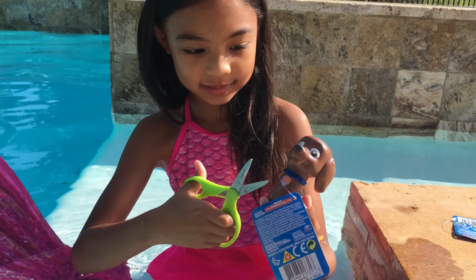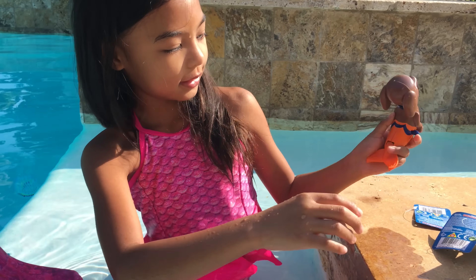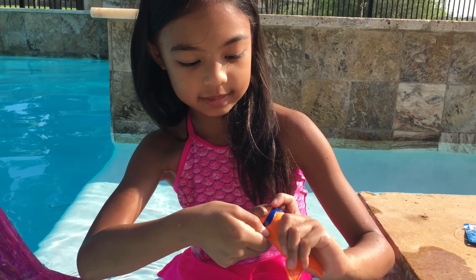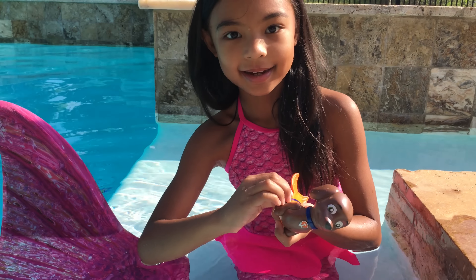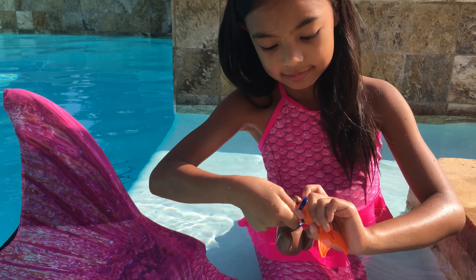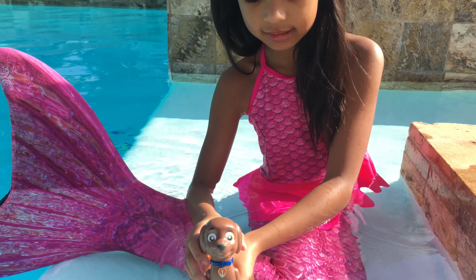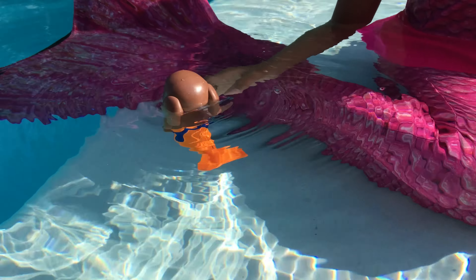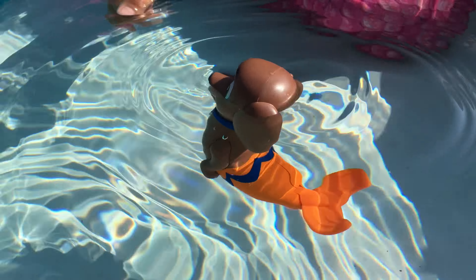Next we have Zuma — orange merpup! Let's see how he does. We also have to wind him up. It's a mermaid just like me! They're not the same colors, hehehe. Go, go forward! Oh, not bad!